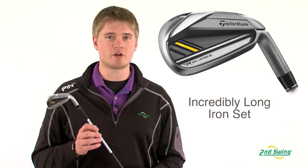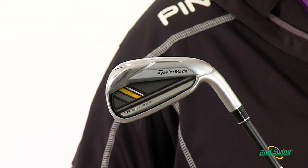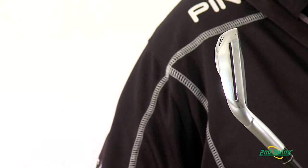The Rocket Blades Ladies Irons are some of the longest irons on the market today. They're very long because of the speed slot in the sole of the club.